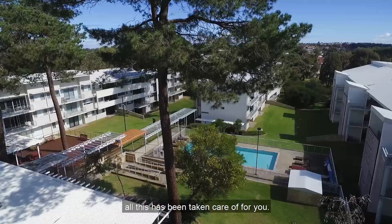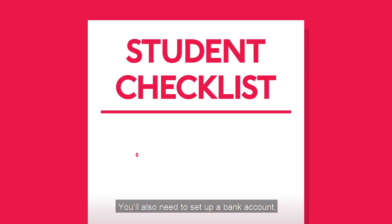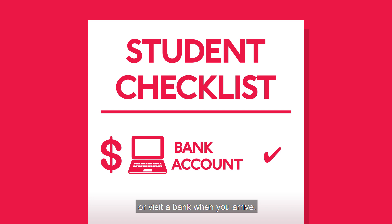You'll also need to set up a bank account. You can do this online before coming to Perth, or visit a bank when you arrive. Just be sure to bring your passport.